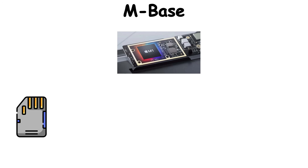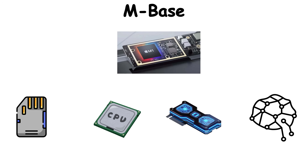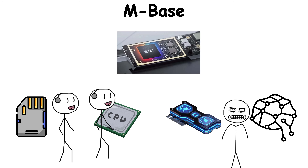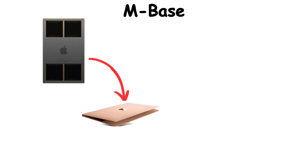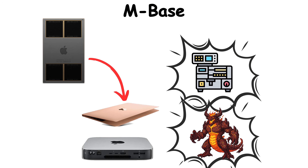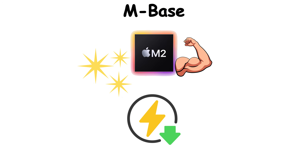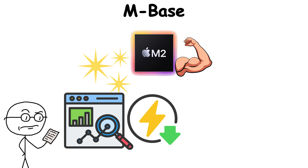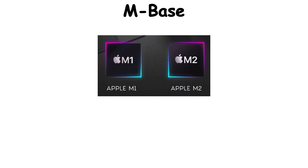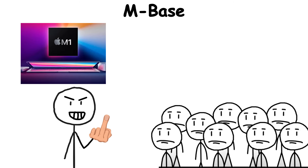Inside was a unified memory design, where CPU, GPU, and neural engine all shared the same pool of data — no waiting, no wasted energy, just seamless performance. The M1 turned the humble MacBook Air into a fanless powerhouse and the Mac Mini into a silent beast. Then came the M2 — sleeker, stronger, and even more energy-efficient. The M-Series freed Apple from the slow pace of outside chip makers, becoming a symbol of control: Apple Silicon, Apple Rules, Apple Results.